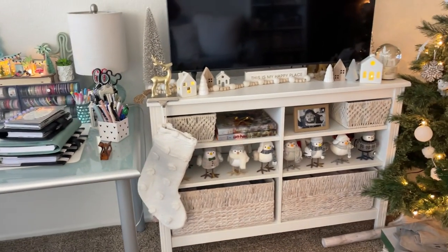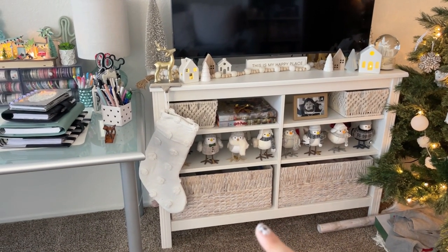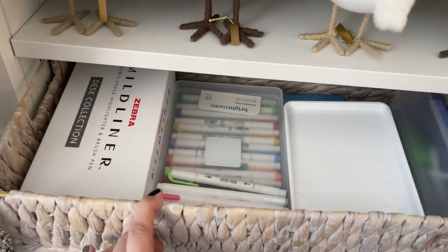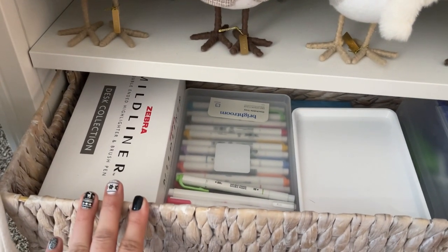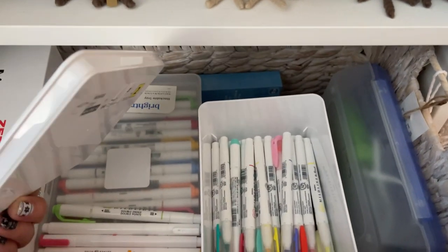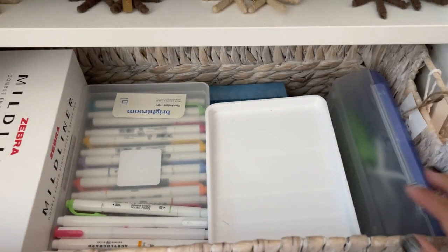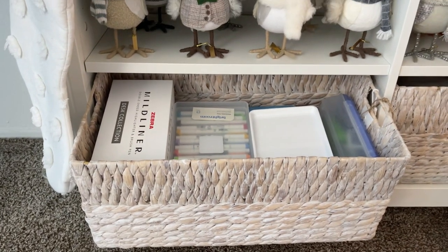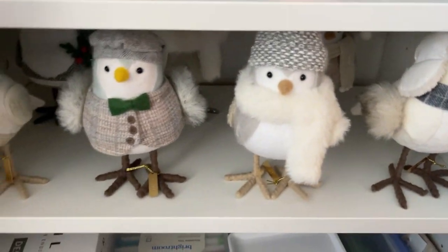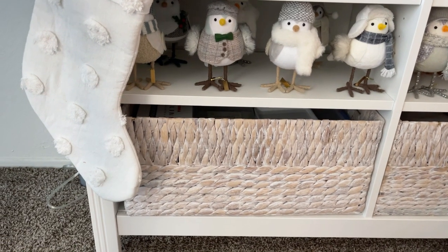Over here I have just like decorative stuff, but I do have one bin that I put some planner stuff in. This bin I just have pens — I have mild liners. I got a bunch of stuff from Go Wild, so that's mainly where all this stuff is from. I have this little bin with more mild liners — a lot of mild liners from that event. And then I have a hot glue gun in here with glue sticks. So this is my little bin for planner stuff or crafty stuff.